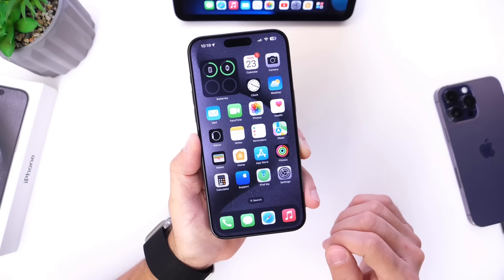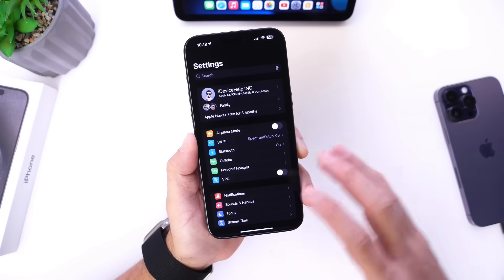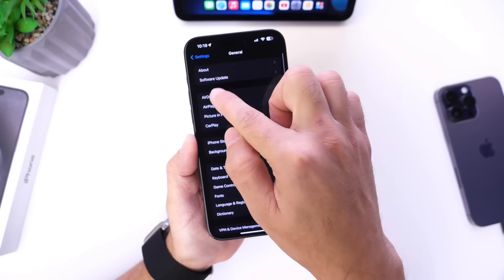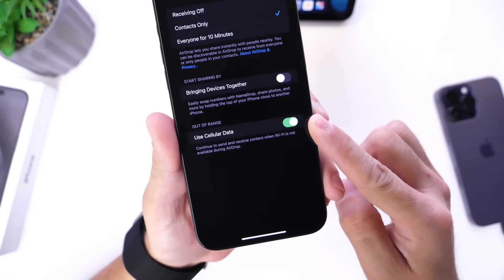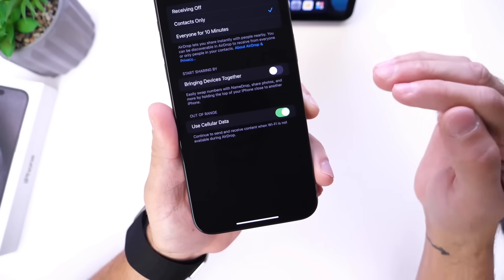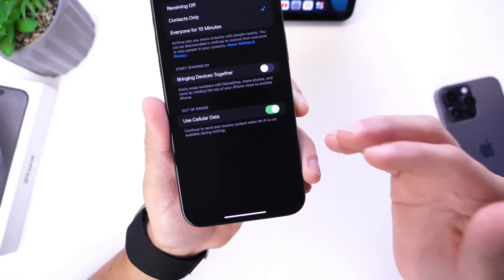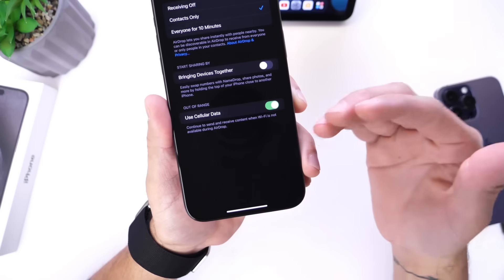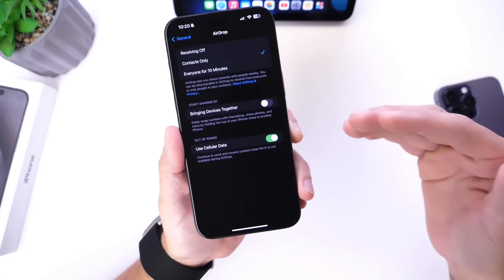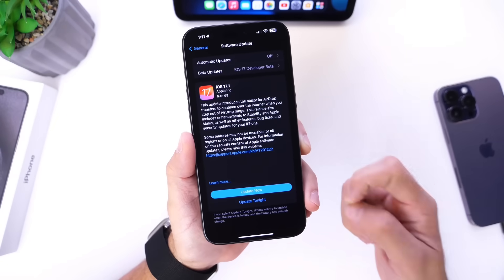Last but not least, one of the biggest features in iOS 17.1 is the ability to continue transferring files via AirDrop using your phone's cellular network. You no longer need to be within AirDrop range for large file transfers. Go to Settings > General > AirDrop and enable 'Use Cellular Data.' Keep in mind this will consume your data plan, so if you have data caps, factor that in before enabling it.